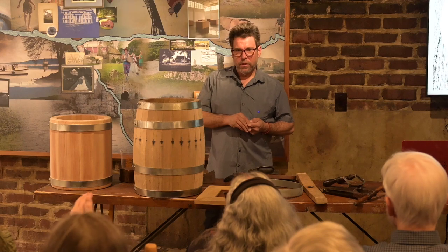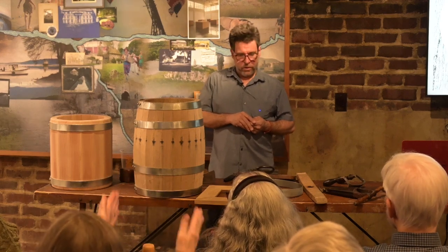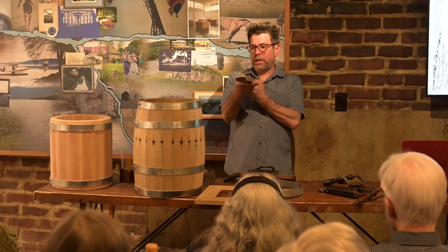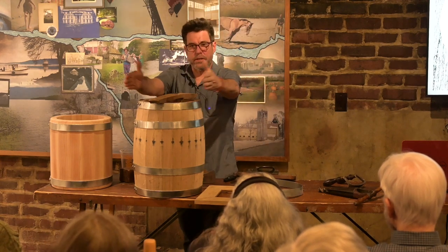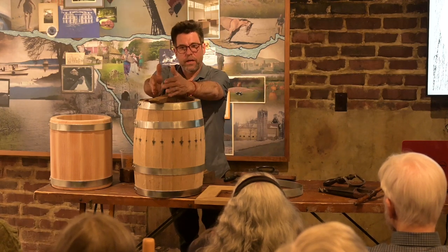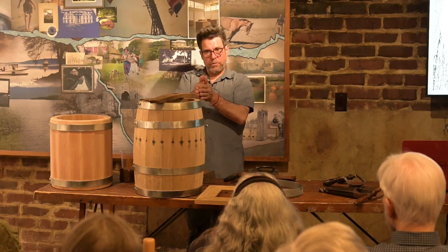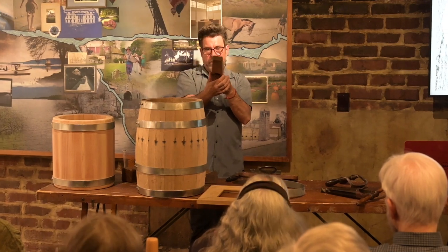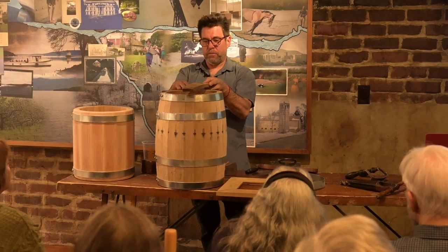I have machinery that shapes the angle and the bilge at the same time. I have a machine that cuts the staves following a pattern — I can make any pattern I want. This one cuts the bilge and comes back in and cuts the angle on the edge of the stave, and I can direct that angle depending on the barrel size.